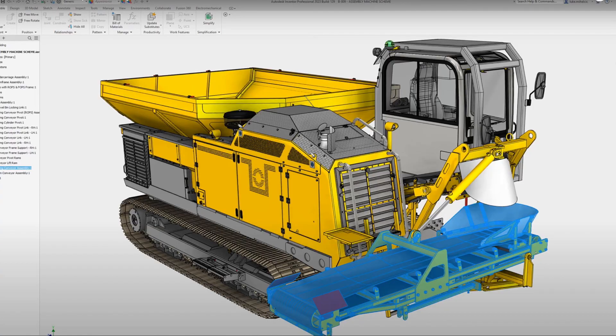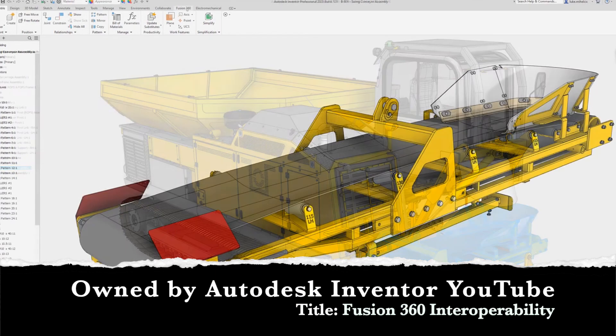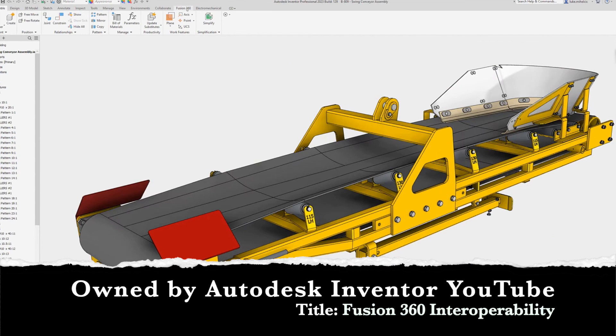Moving on to Autodesk Inventor, which requires Microsoft Windows 10 or 11 at 64-bit. This one requires 16GB of RAM, which is pretty high, a 4GB GPU, and a processor with 4 or more cores.